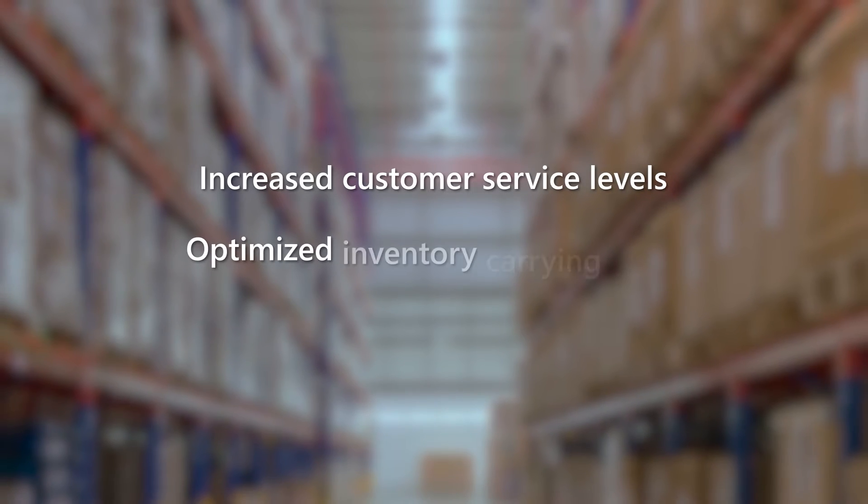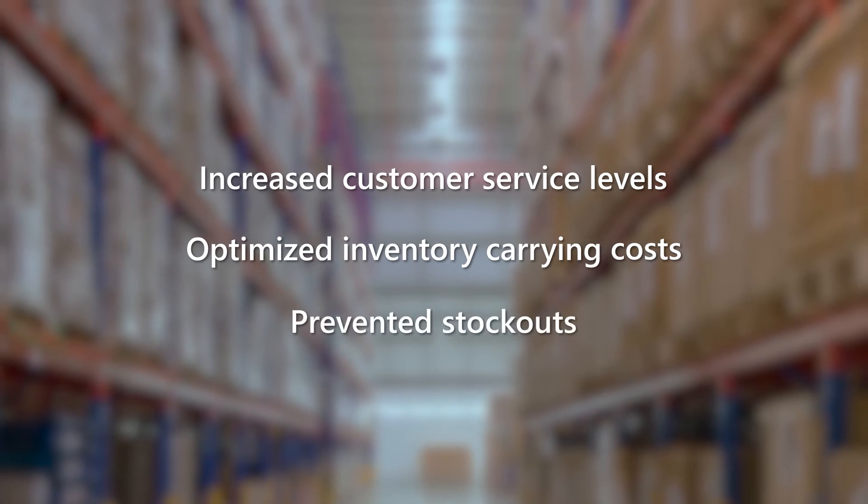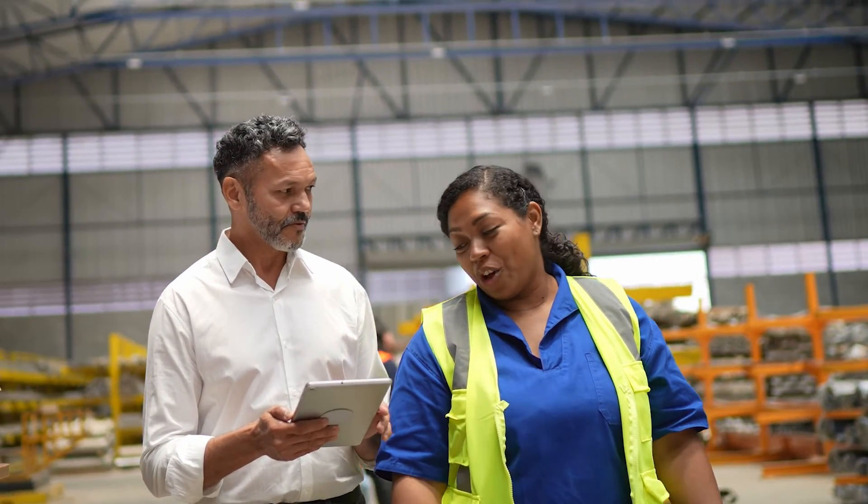For Ryan, this means he sees an increasing customer service level, optimized inventory carrying costs, and prevented stock outs. These days, he is the one delivering good news to his customers.